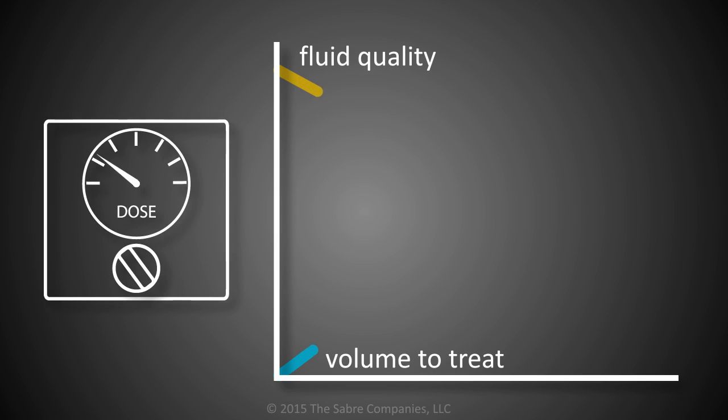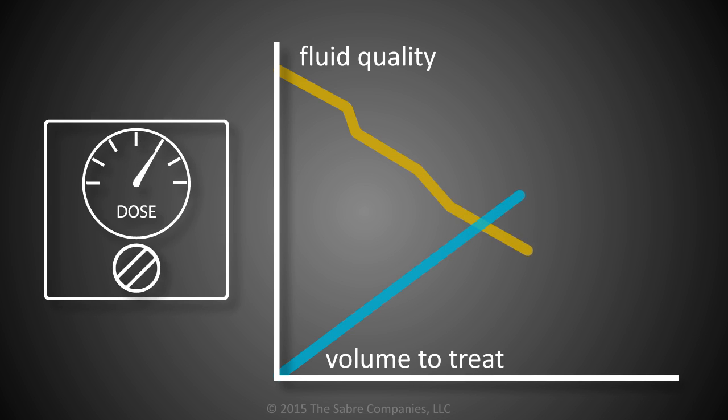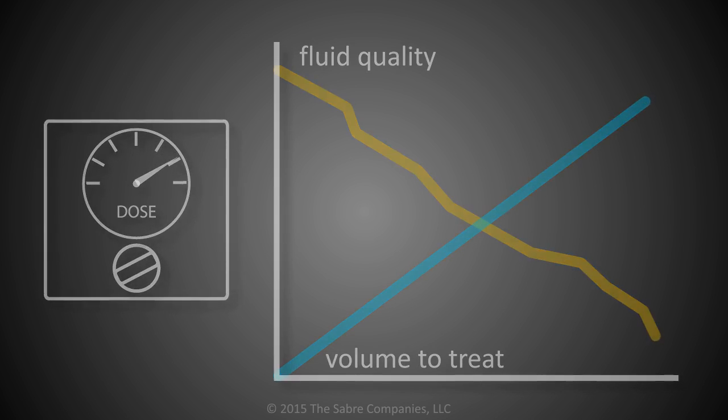As a result, these units can quickly deliver high dosages of chlorine dioxide to large volumes of water and easily adjust to account for any quality of oil field fluid.